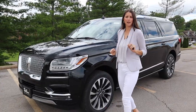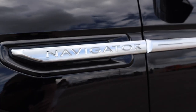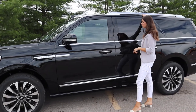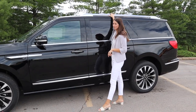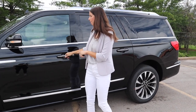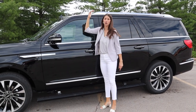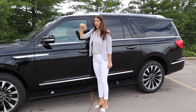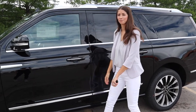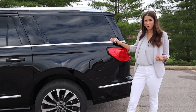Moving along to the side profile — we've got some beautiful two-toned wheels, Navigator badging that looks amazing, Chrome around the windows, and Chrome roof rails. I'm not obsessed with the Chrome roof rails; they kind of date the body style a little bit. When we open the door, we've got automatic running boards, which we love to see because this car is freaking huge. We're doing the L today, which is the extended version of the Navigator.